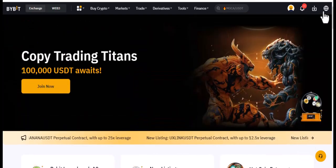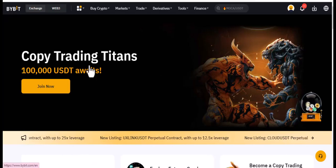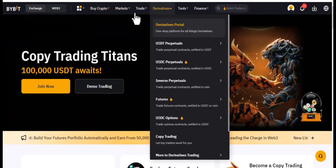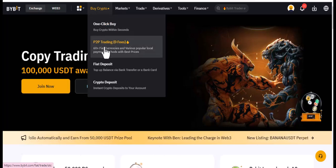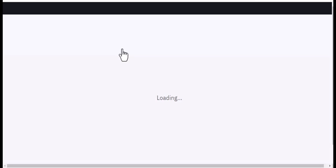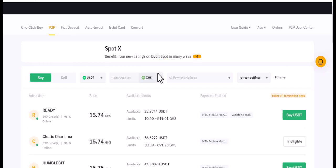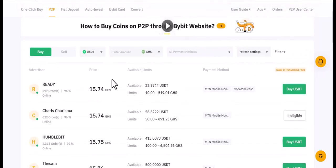This is the Bybit platform. You need to sign up and get verified so you can do more, like demo trading and exploring other features. Going straight to the P2P section, you can see it has zero fees, supports 60-plus fiat currencies, and various local payment systems. You can use this platform to buy or sell crypto.